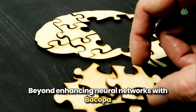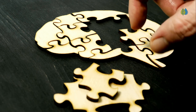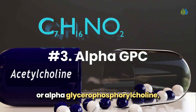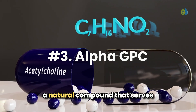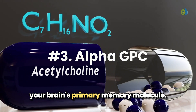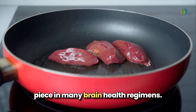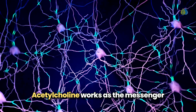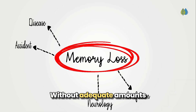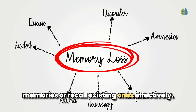Beyond enhancing neural networks with Bacopa, your brain requires specific raw materials to construct memories. Next, we have alpha-GPC, or alpha-glycerylphosphorylcholine, a natural compound that serves as the precursor to acetylcholine, your brain's primary memory molecule. Acetylcholine works as the messenger carrying information between neurons. Without adequate amounts, your brain struggles to form new memories or recall existing ones effectively.